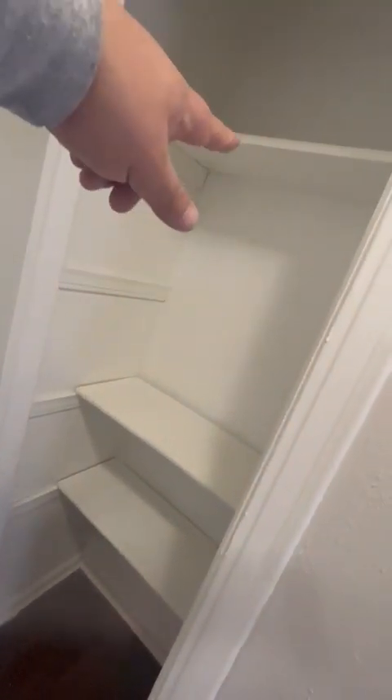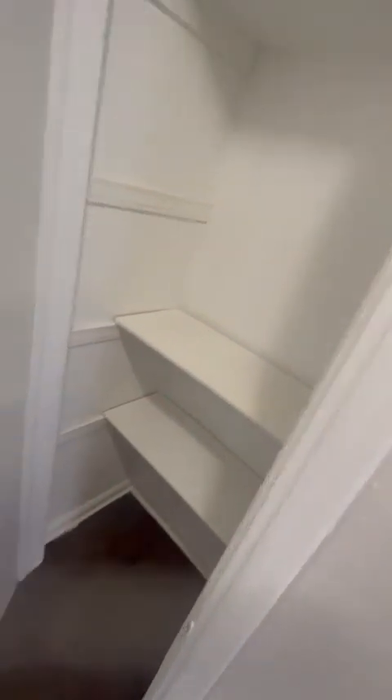Here's your closet — good size closet with LVP flooring, at the front of the house. Here's your overstock from your bathroom. You can put your toiletries, your towels, and other things down there.